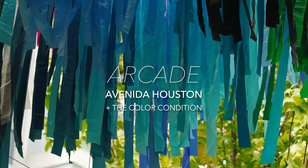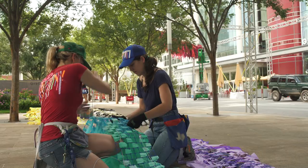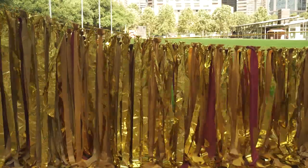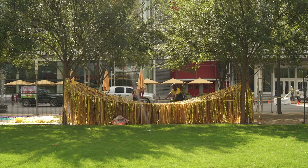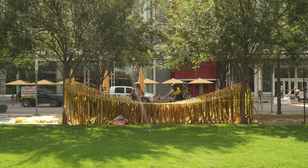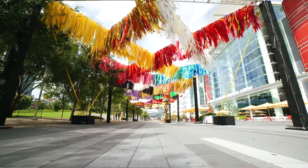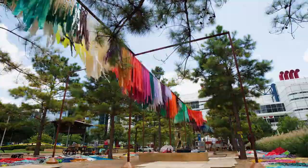When you come in, the piece is called Arcade because we're playing on play, and each name within that touches on that theme. It's not arcade in the conventional video game sense. We have Double Dutch, which is the piece that spans across the street between the convention center and the park.